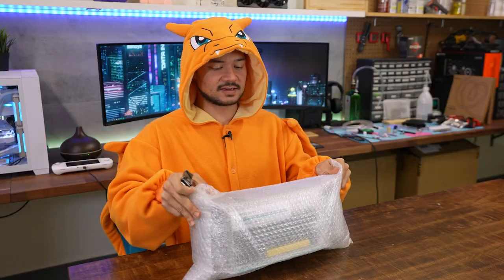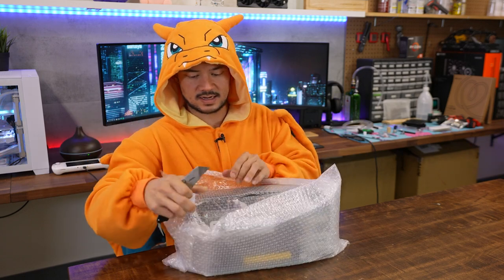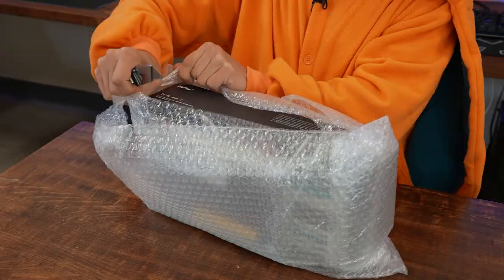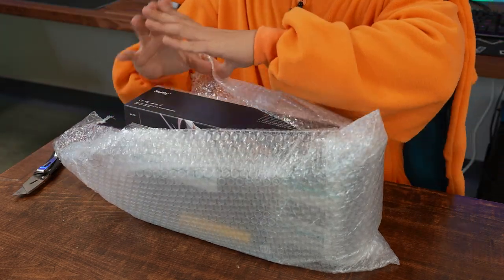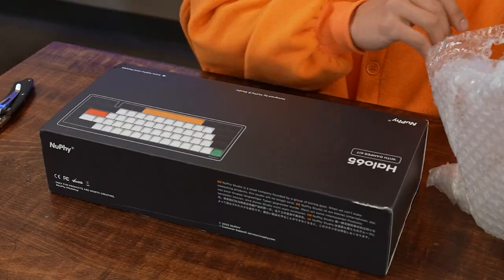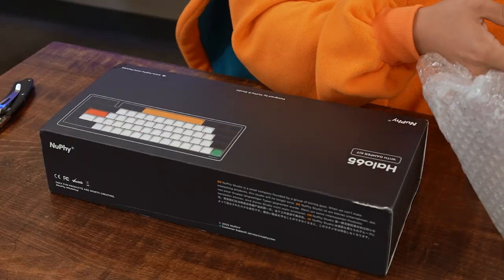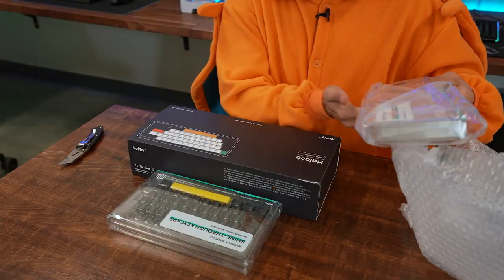This is the only other product I accidentally opened prematurely — I quickly averted my eyes and all I know is that it's a keyboard. Halo 65 with damper kit. This looks mechanical. Shine-through keycaps for Halo series from Newfie Studio. Two-tone wrist rest — it's transparent with a kind of satin finish. That might be the nicest wrist rest I've ever seen.